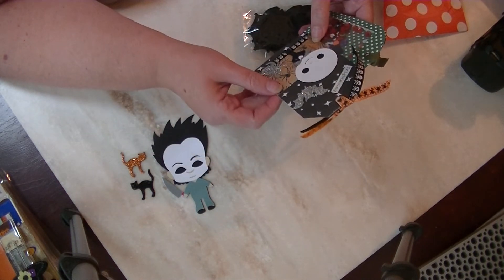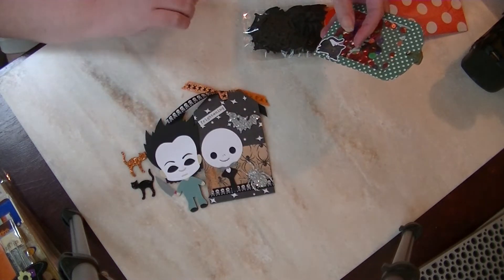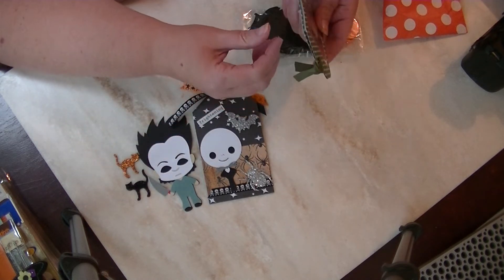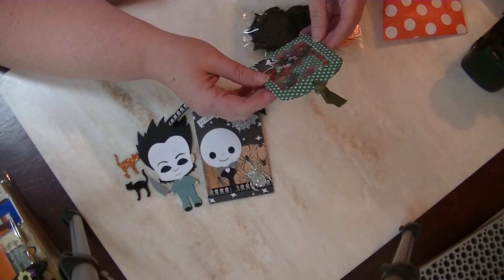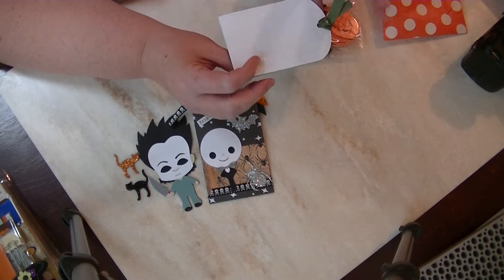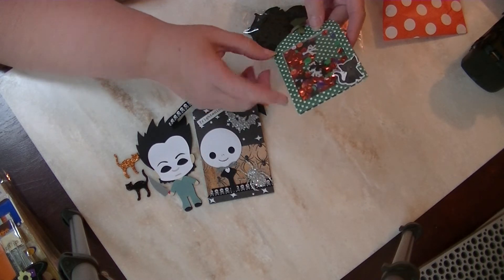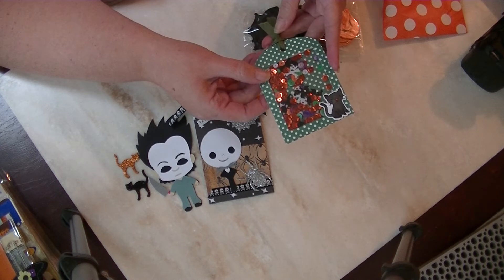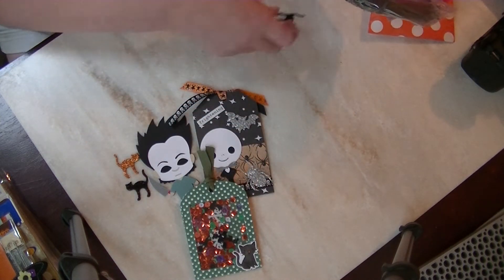She also has a baby Jack Skellington — so cute! And here is a cool shaker tag. I want to get better at doing shakers. I don't have any dies that make the little dotted edge like this, so that's really really cute. She also sent me some stickers.